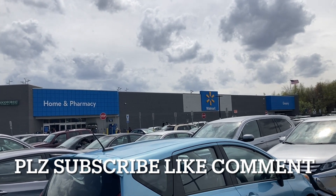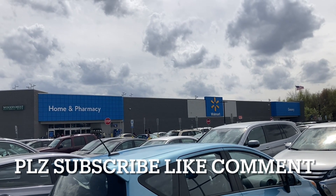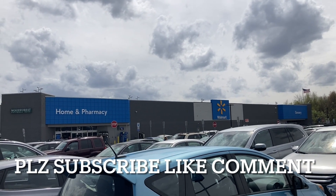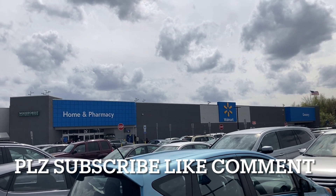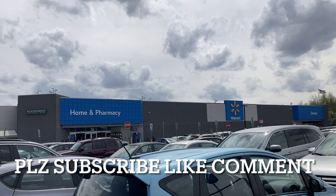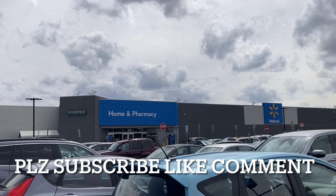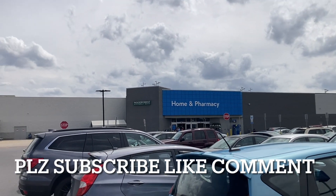But before we get to any of that, if you're new, please consider hitting that subscribe button. It's free for you, it doesn't cost you anything, and it helps us grow the channel tremendously. Go ahead and hit that bell for notifications — the way YouTube actually notifies you when we post new content, like our weekly toy hunt reviews and live streams. Leave a comment down below, hit that like button. For daily toy content and updates, check us out on Instagram and Twitter at disabout_12.